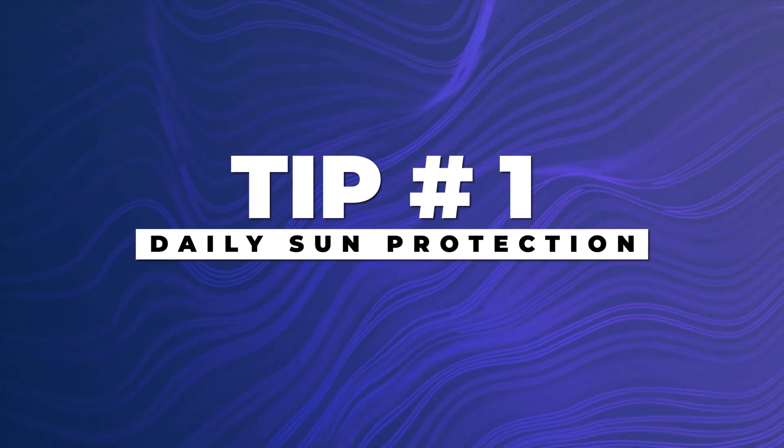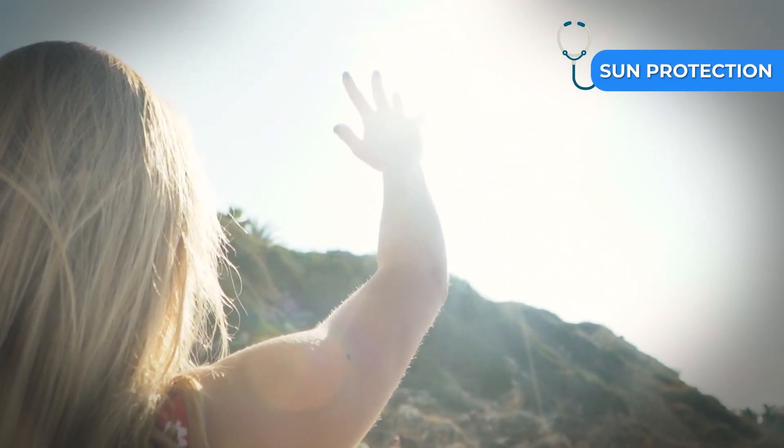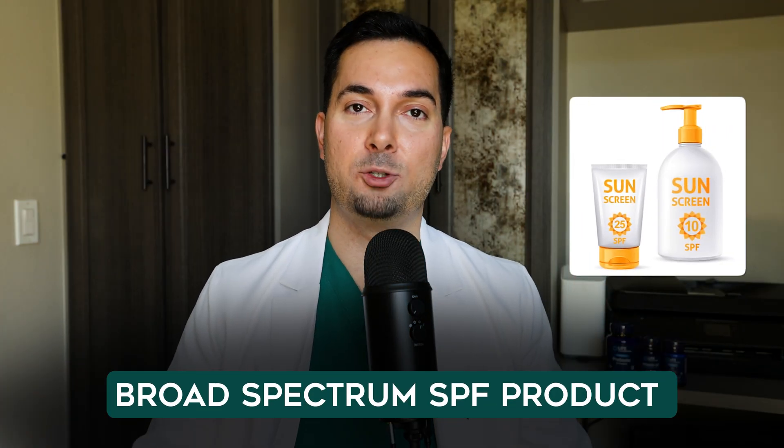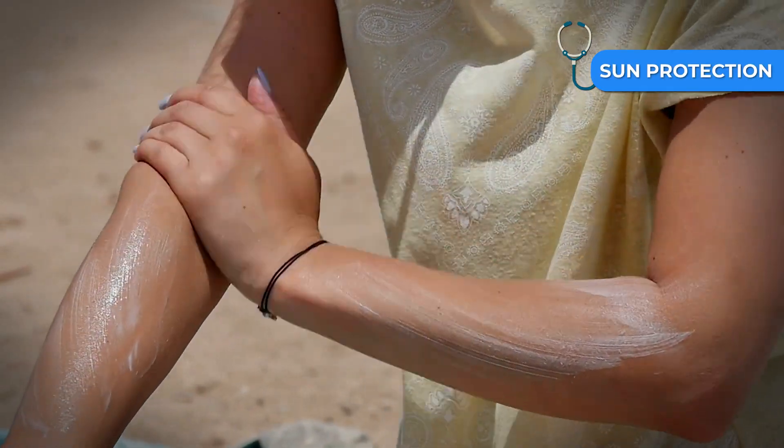Straight on to tip number one. Daily sun protection is probably one of the most important habits for maintaining healthy looking skin, because UV rays from the sun can lead to visible skin changes over time. Use a broad spectrum SPF product daily, particularly when it's cloudy, because even then those UV rays still get through. This simple step helps protect the skin's natural structure and supports its ability to stay smooth and even.